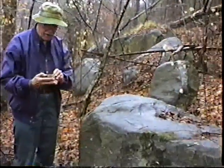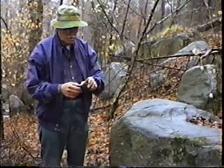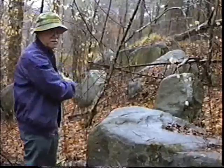It's got olivine in it, and probably augite, and a little bit of a dark or labradorite-type feldspar. But you can see the massiveness of this dike.